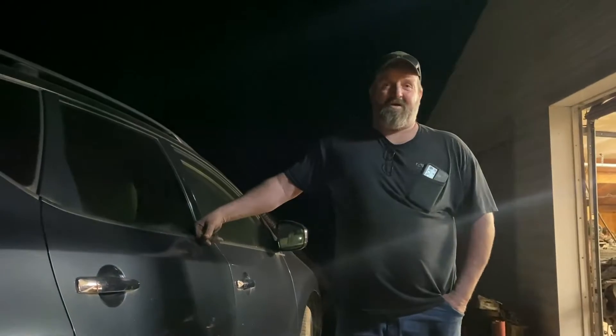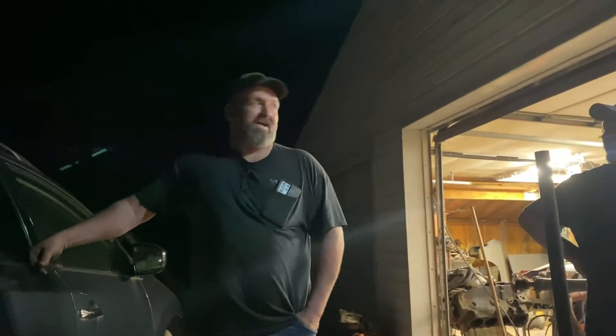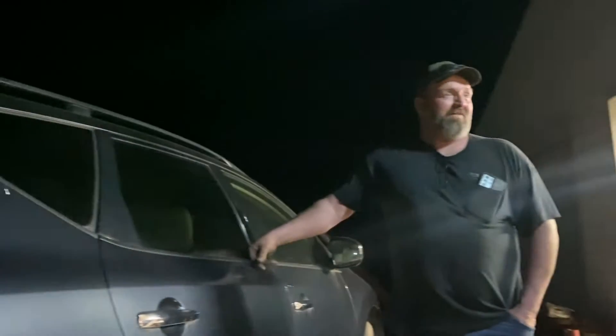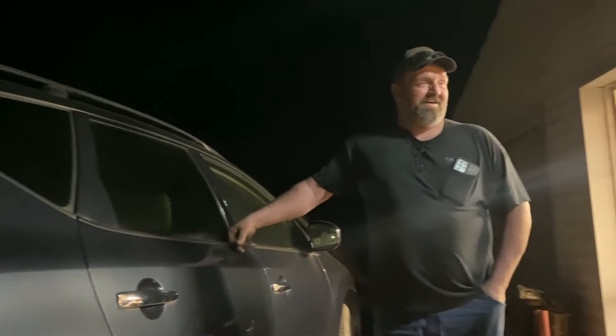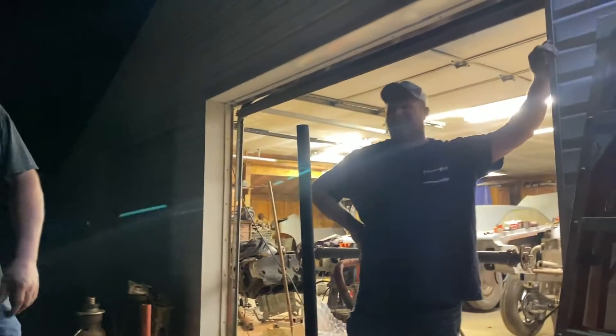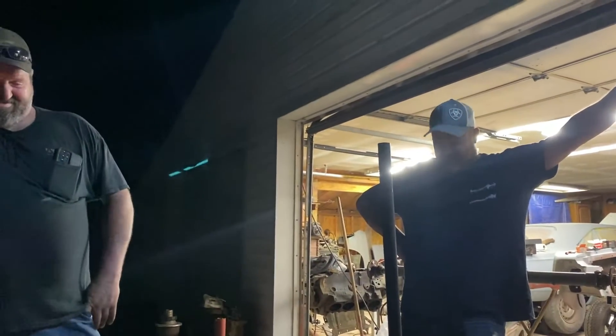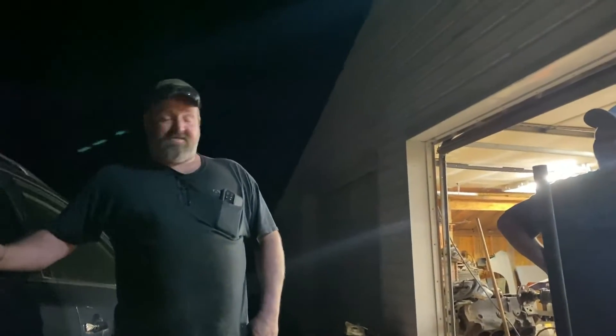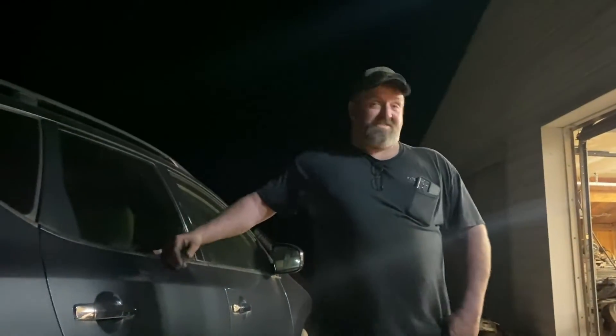The new Dodge truck has the junkest transmission you can find. Another truck guy told me to ditch the Ford. Man, that's what sucks. Should have got a Silverado. I've had a Chevy my whole life — 25 years — and I'll tell you right now, they cost me a fortune over a Ford.